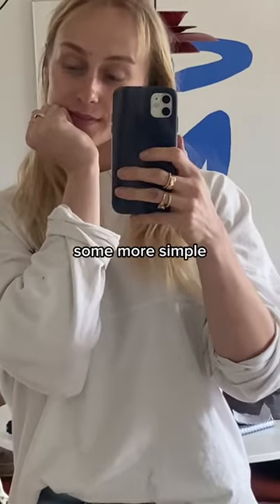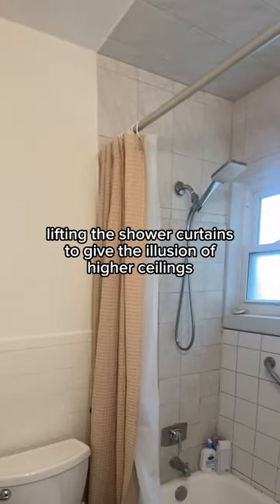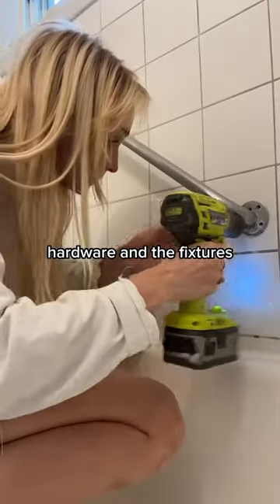The difference is subtle but also huge at the same time. Some more simple minor things that came to mind: a longer bath mat to cover up the floor, and lifting the shower curtains to give the illusion of higher ceilings, because things were so outdated in here.